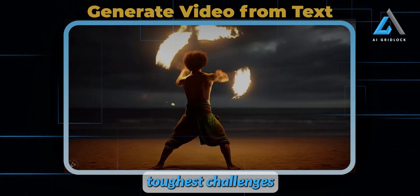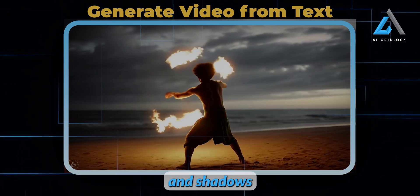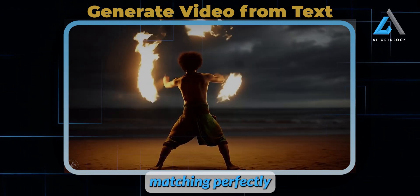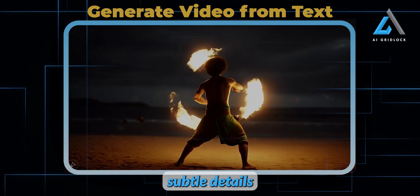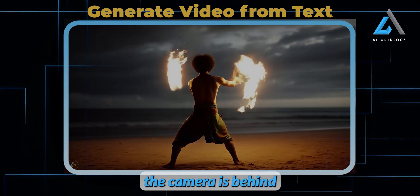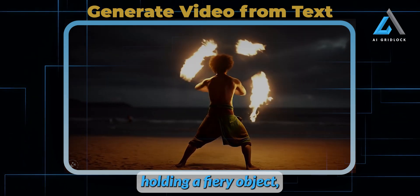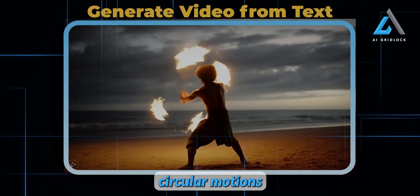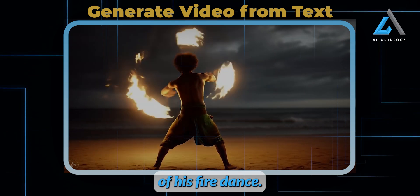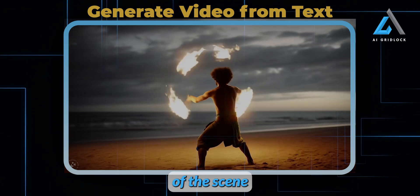Achieving realistic lighting is one of the toughest challenges for AI because lighting interacts with multiple surfaces, creating reflections and shadows that are hard to mimic. But here, we see the lighting around the subject's body and on the ground matching perfectly with the environment. It's these subtle details that really make the difference in AI-generated videos. In this example, the prompt was: the camera is behind a shirtless man, wearing a green cloth around his waist, barefoot, holding a fiery object, making wide circular motions. In the background, a calm sea enhances the mesmerizing atmosphere of his fire dance. The prompt adherence is surprisingly high, capturing the essence of the scene beautifully.